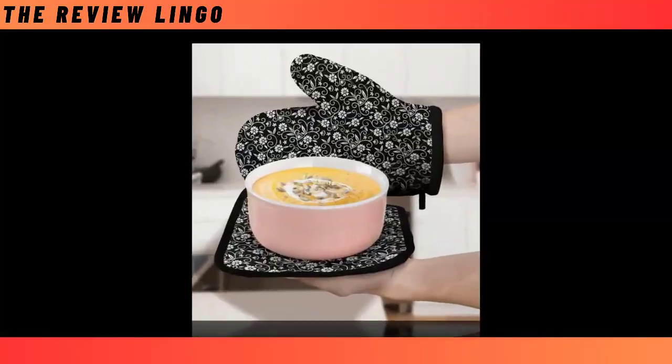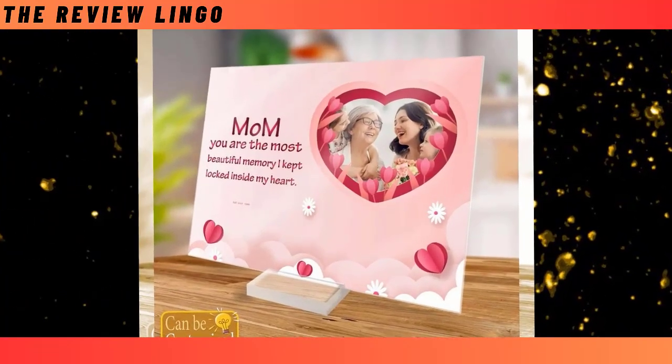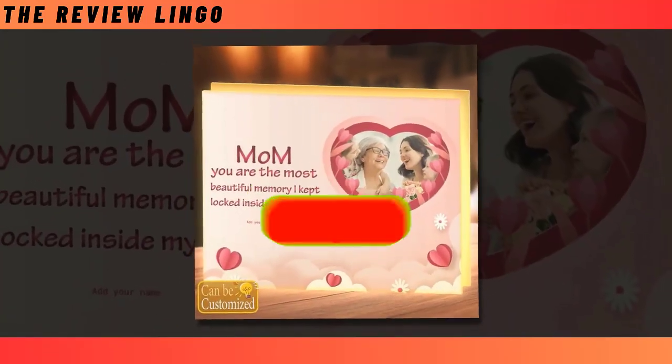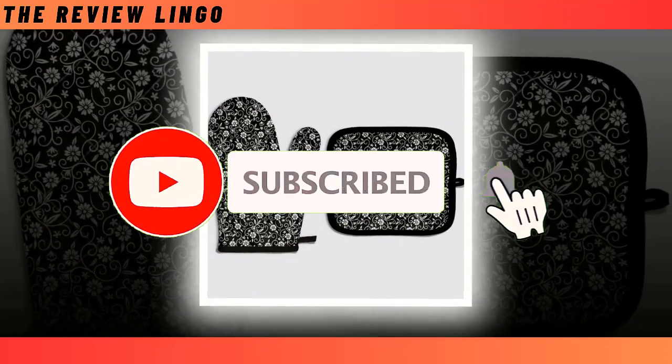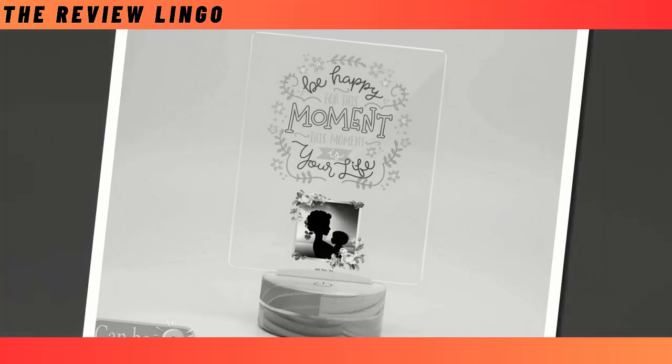Each product featured in this video comes with a link provided in the description and comments section for your convenience. Don't forget to subscribe to our channel, share this video with others and give it a thumbs up if you find these ideas helpful. Let's spread love and appreciation for our mothers together.